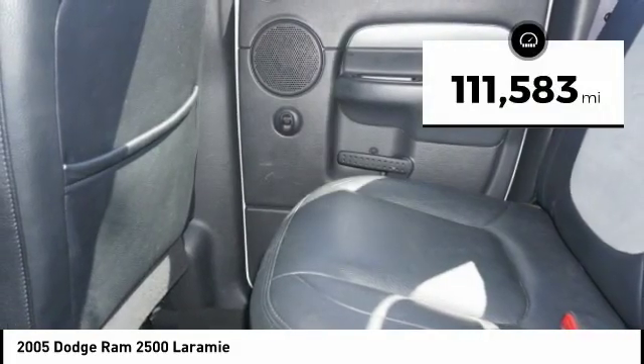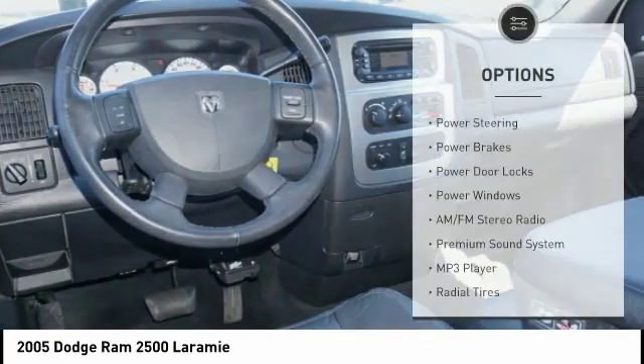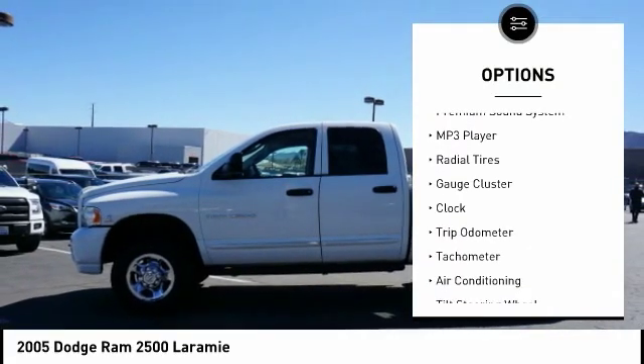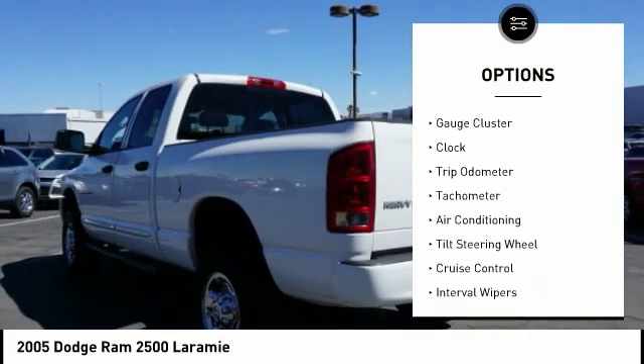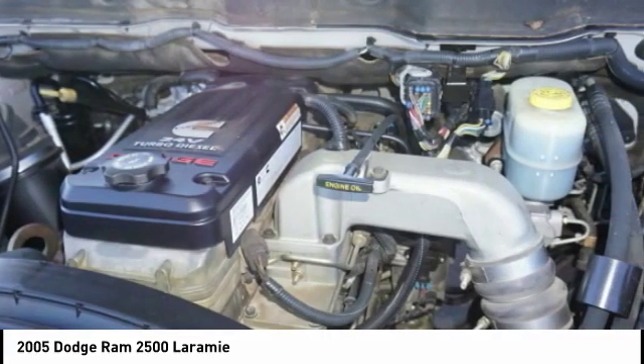This vehicle has less than 115,000 miles. Here are some of this vehicle's great options: air conditioning, power steering, driver airbag, cruise control, AM-FM stereo radio, premium sound system, clock, power brakes, power door locks, and power windows.